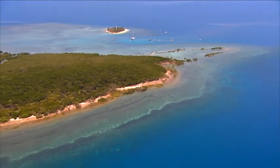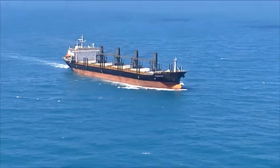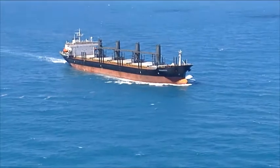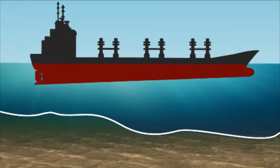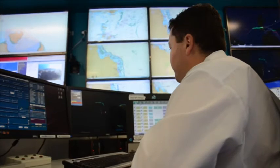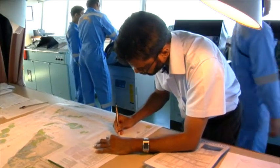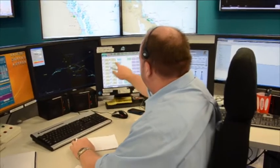As an additional measure to protect the environment, AMSA has introduced an under-keel clearance management system into the Torres Strait. Under-keel clearance is the acceptable distance between the bottom of the ship's hull and the seabed. ReefVTS assists the pilot by monitoring and providing under-keel clearance information when requested or if alerted by an escalating situation.